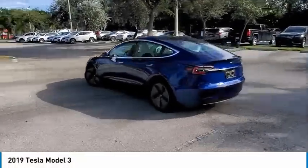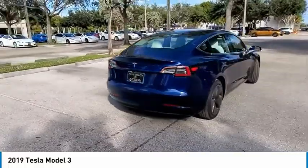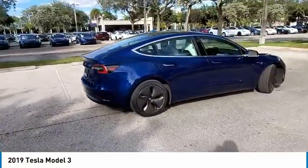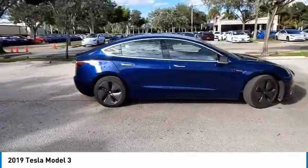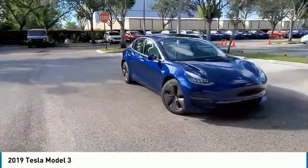Stop by and take a look at the 2019 Model 3. The Tesla Model 3 was built for safety, technology, efficiency, and acceleration. That rare combination makes this a vehicle for the ages.